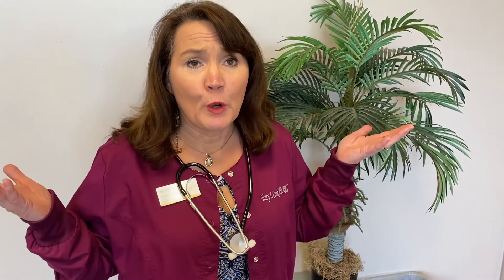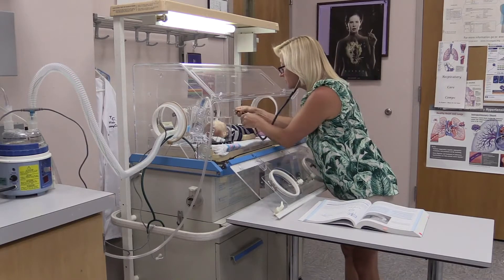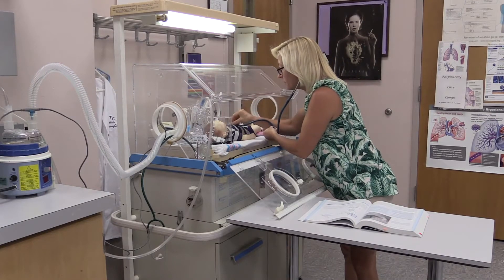Now that you have seen what we do, where do we work? We work in the hospital — the adult, pediatric, and neonatal intensive care unit.